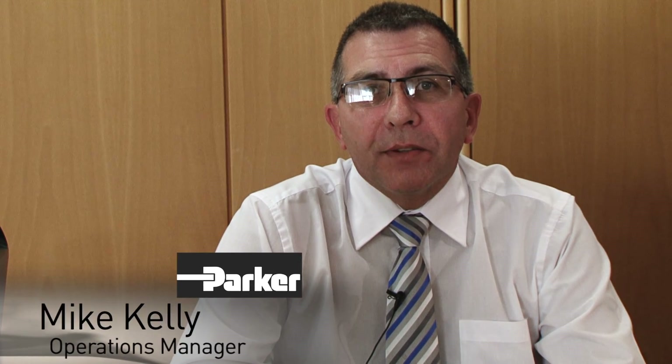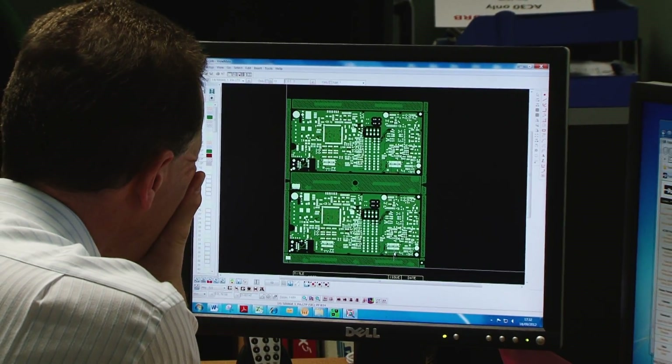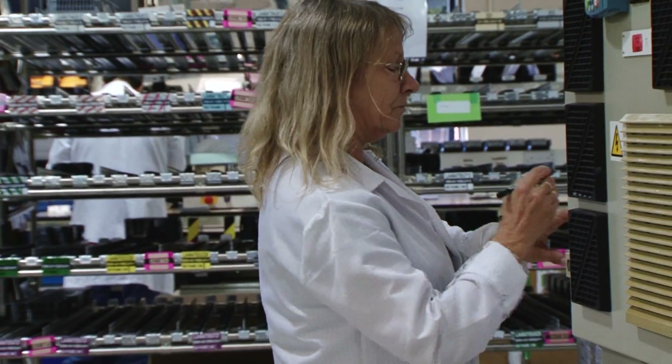Hello, I'm Mike Kelly, Operations Manager for SSD Drives Division Europe. Welcome to our Littlehampton UK facility where we design, engineer, manufacture and support the entire range of SSD's AC and DC drives.